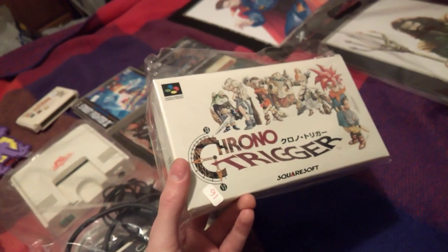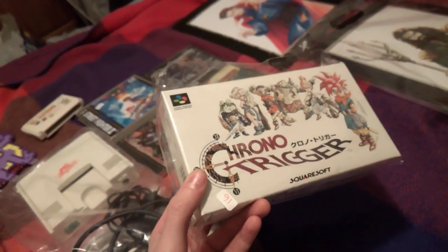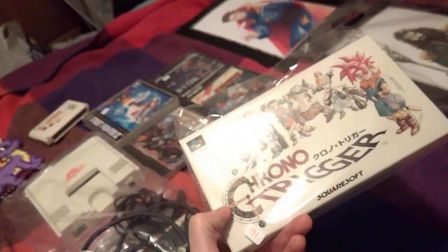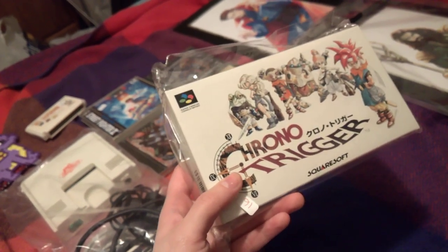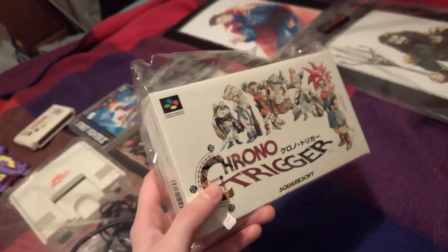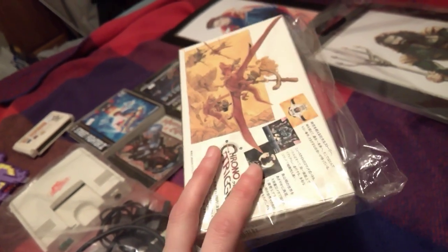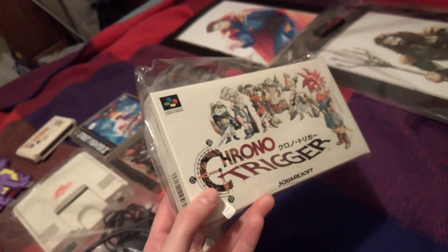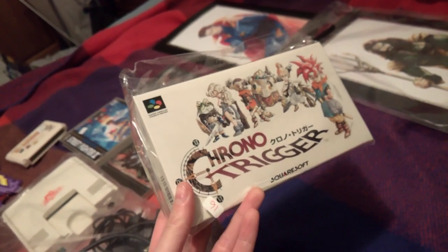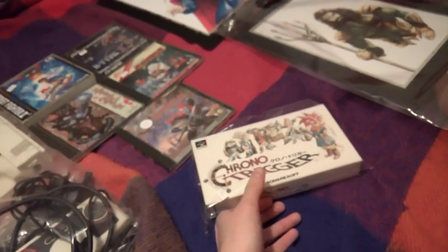Then we've got a Super Famicom game. I've been wanting this game for a while but didn't want to pay the price of the American copy, so I picked up the Japanese copy — Chrono Trigger. This was £16, it's boxed and in really amazing condition, so I'm really happy to pick this up. One of the things I really like about it is the artwork, which was designed by the guy who created the manga and anime for Dragon Ball Z. I've never actually played it, which is why I bought it, but I've always wanted to.